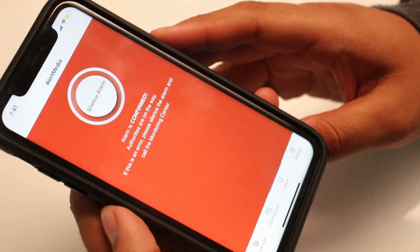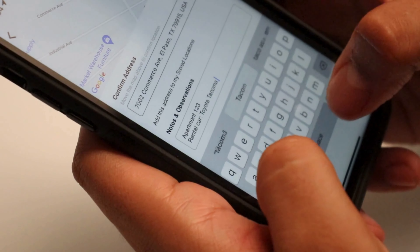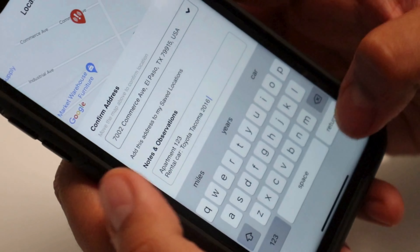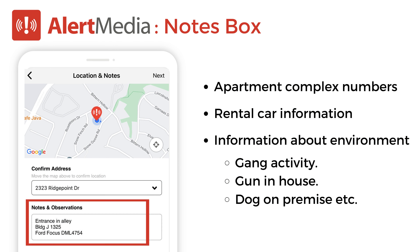Once they trigger their alarm, the Alert Media Monitoring Center will contact dispatch to notify law enforcement promptly. The monitoring center will communicate additional details the user added in their profile when starting their session, such as apartment numbers, vehicle information, or details about their environment.